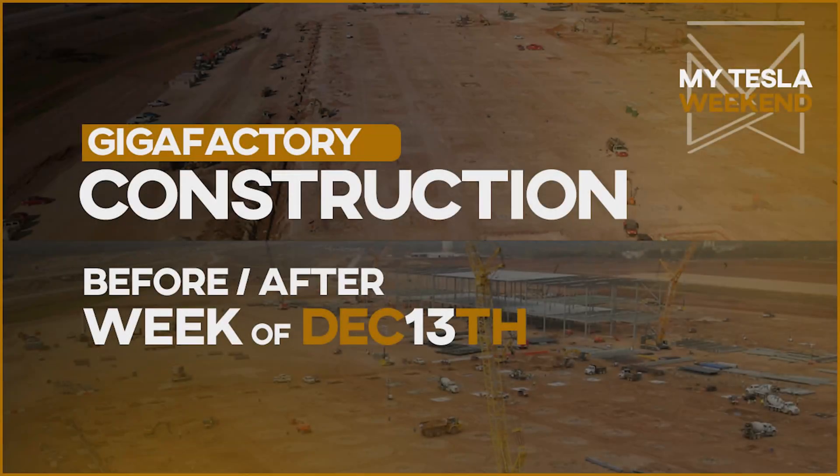Giga Factory Construction Comparison for all three sites: Giga Shanghai, Giga Berlin, and Giga Texas. Welcome to My Tesla Weekend.